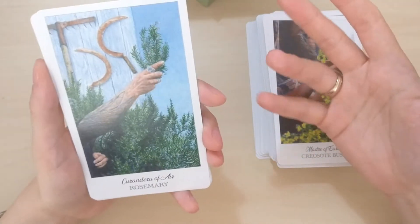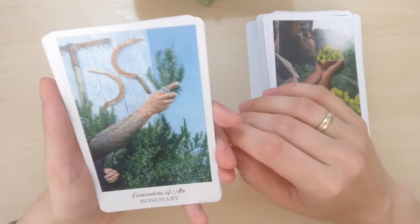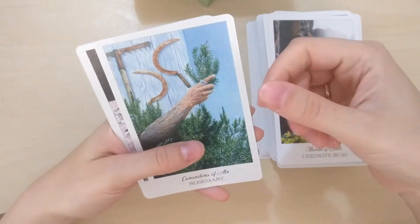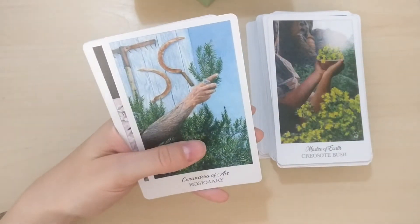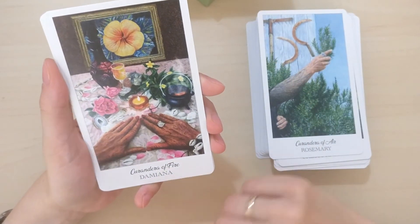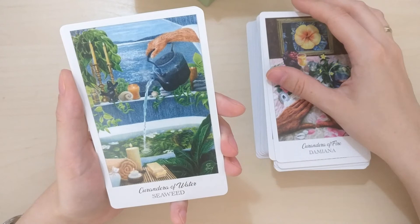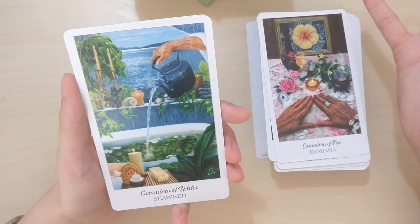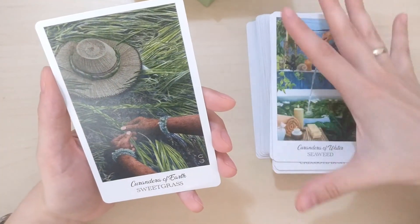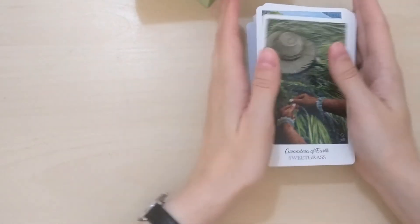Curandera — so these are the Kings in your traditional tarot. Rosemary — yeah, rosemary is amazing, I love it. The smell — even just touching the leaves and then smelling your fingers. Damiana — I don't know it, I will have so much reading to do. Seaweed is for Water — of course, brilliant. And lastly, Sweet Grass — sweet grass smells amazing. So this is the Curandera of Earth, and these are all the cards.